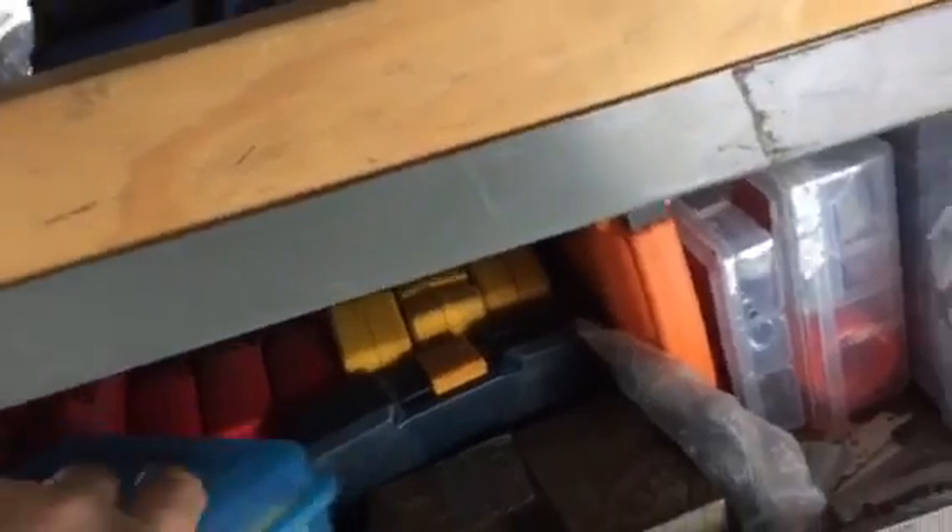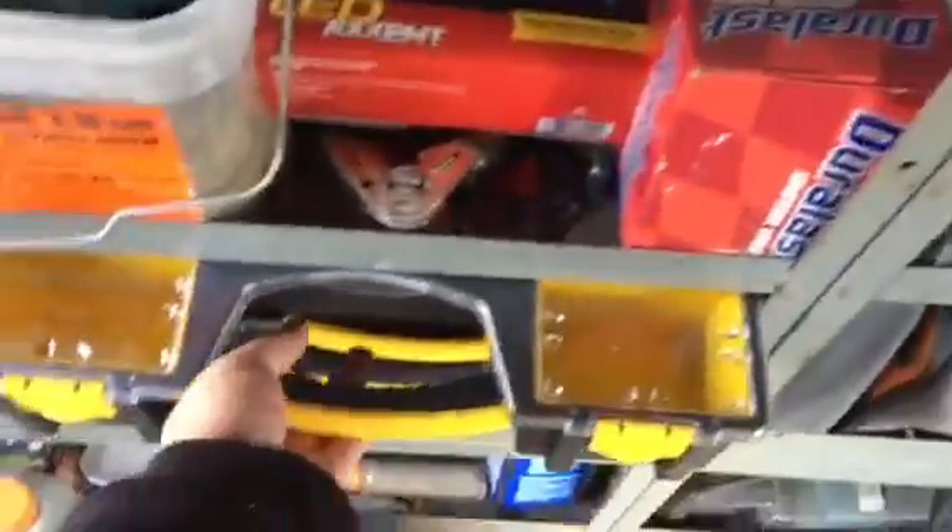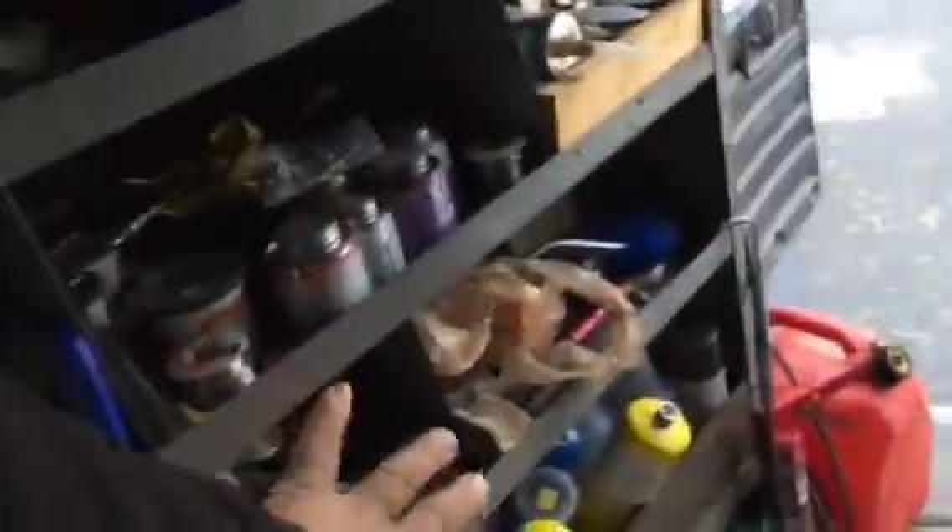I got a bunch of tapes and this shelf is still kind of empty. I kind of want to put all the plumbing stuff over here because it seems like I'm doing more plumbing repairs than anything. I want to turn this shelf into strictly plumbing.